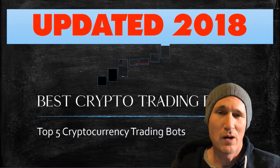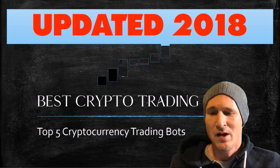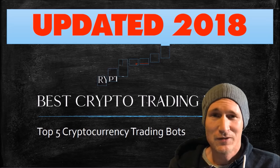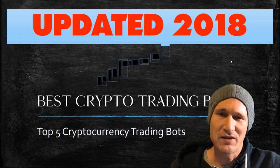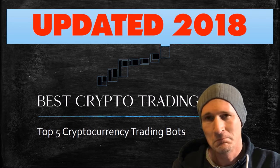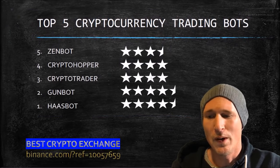Hey guys, welcome to another video. I want to do an update. I came across another one and I had to change my video and make you guys aware of it. Sorry if I don't look quite as professional — I'm shooting this from home tonight and it's a little chilly. Someone had messaged me when they saw my top five and said, have you thought of this other bot? I hadn't heard of it yet, but let me review it. So I went ahead and bought it and let me talk to you a little bit about what I found.